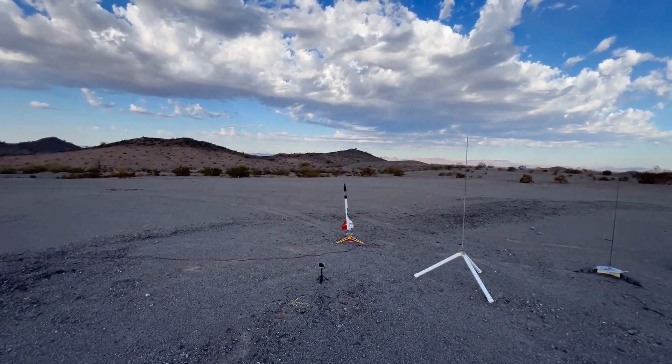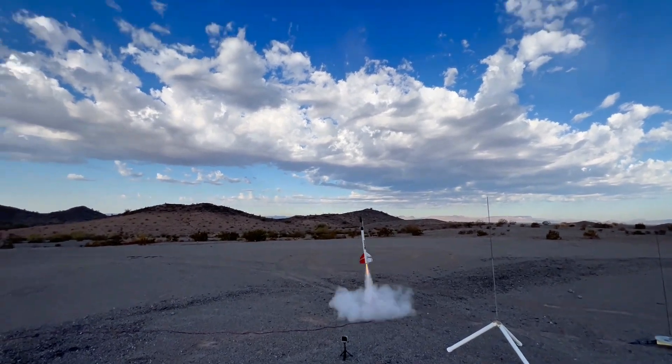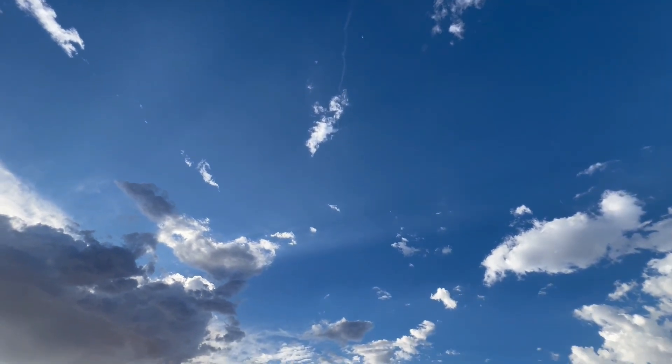Mayhem, two-stage, going up in 5, 4, 3, 2, 1. Nice. And it's just what you don't want to have happen.